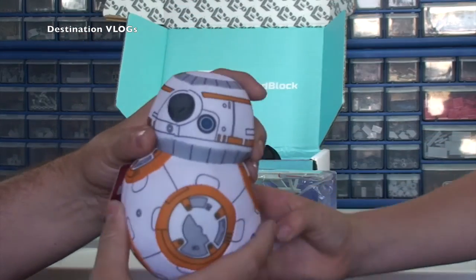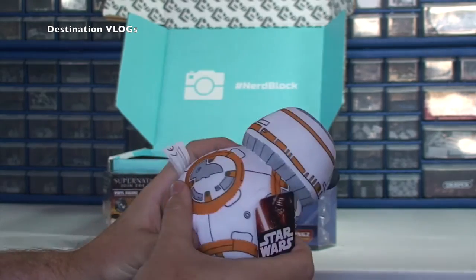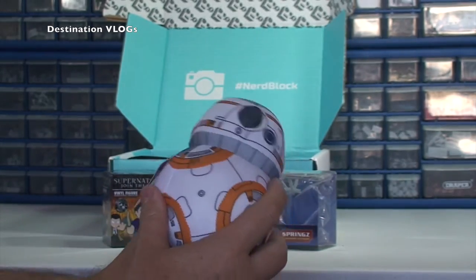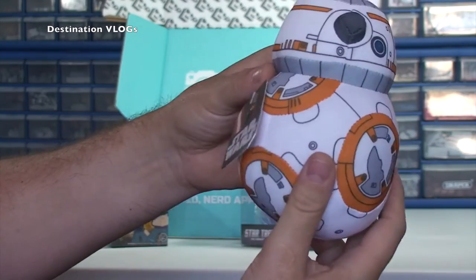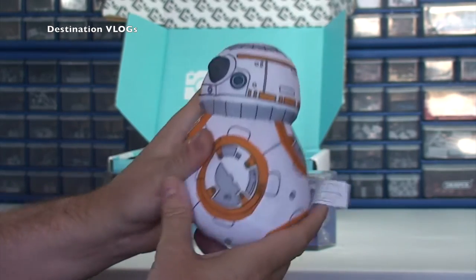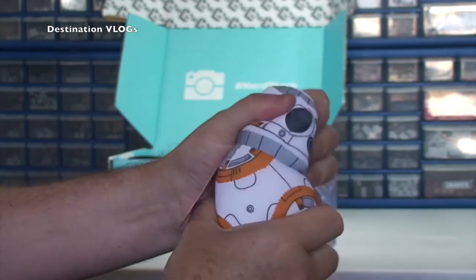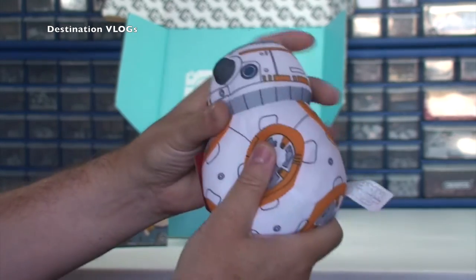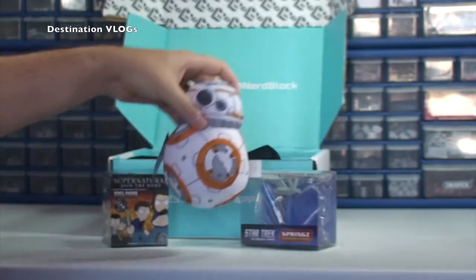We have BB-8. So BB-8 from Lego Star Wars The Force Awakens. Yeah, we've already got a BB-8 — Ethan's going to go and get the other BB-8 we've got, which you may have seen in my previous videos. What do you call this? I don't know — it's a squishy one. It's a squishy BB-8 as you can see there. It looks pretty cool.